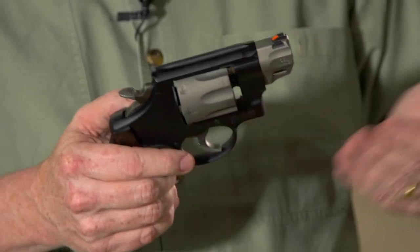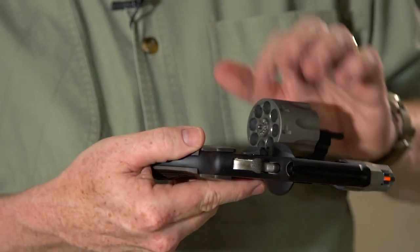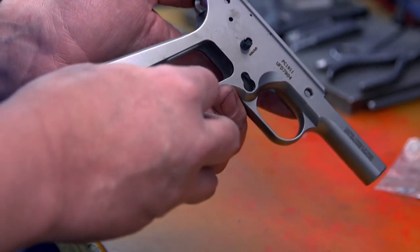Inside the Smith & Wesson factory, there's actually another factory within the factory, and that is the Performance Center. These are guns that are tuned and enhanced for specific jobs, like the .327 and .357 Magnum. This gun weighs less than 25 ounces but holds eight rounds. This week we'll show you pretty much the entire handgun line from the Performance Center.